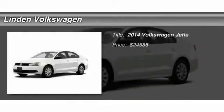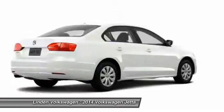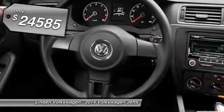The 2014 Volkswagen Jetta. The Jetta is a premium car that is family-friendly with a great price. Agile and confident handling. Volkswagen Jetta, priced below $25,000.